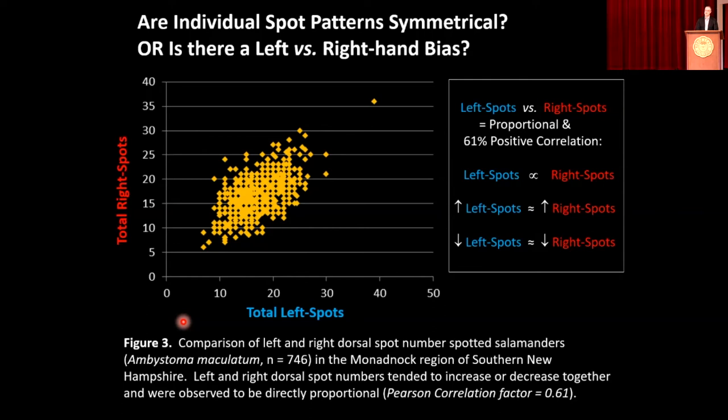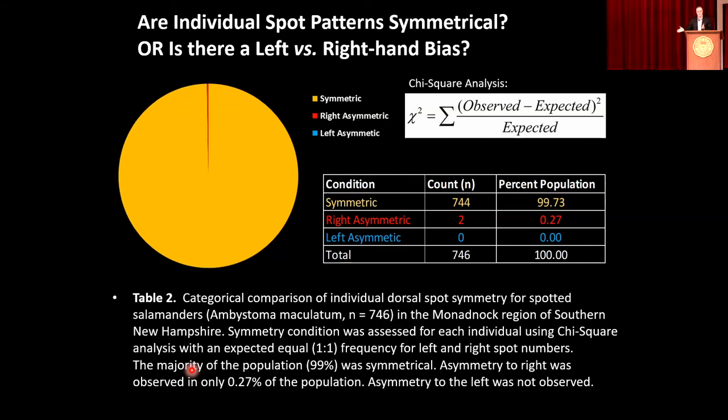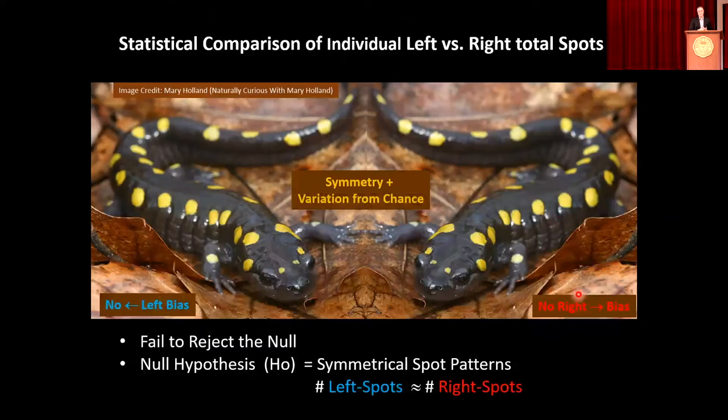We took this to the next step and ran a statistical analysis called chi-squared, which is your observed spot frequency versus your expected spot frequency, assuming that all variation should be due to chance. How many individuals were asymmetric? 99% of the population were symmetric. That's a remarkable finding — indicating a very strong presence of symmetry in this population. We did find two individuals who were strongly right-symmetric, and we looked at those photos again — yes, they were really skewed to the right. But we found no left-asymmetric individuals overall.